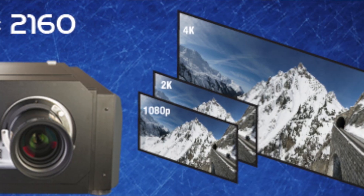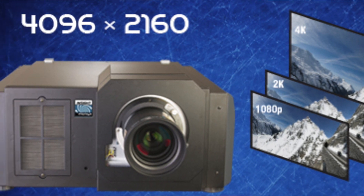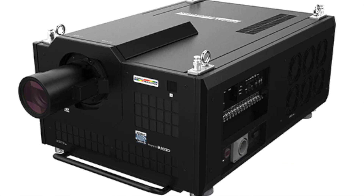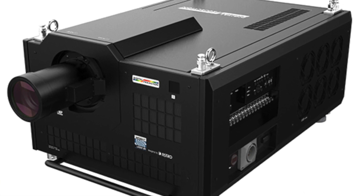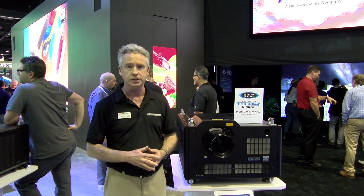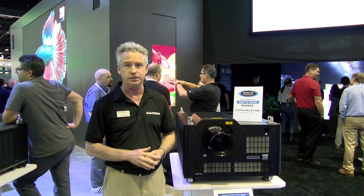The Insight 4K is a 4K projector that goes up to 27,000 lumens. The Insight 8K is an 8K projector which equals four times 4K resolution — 33 million pixels.